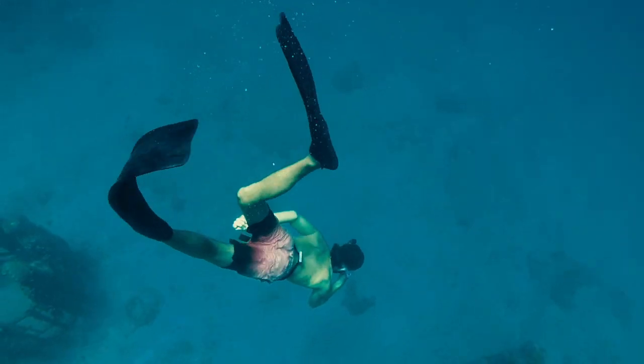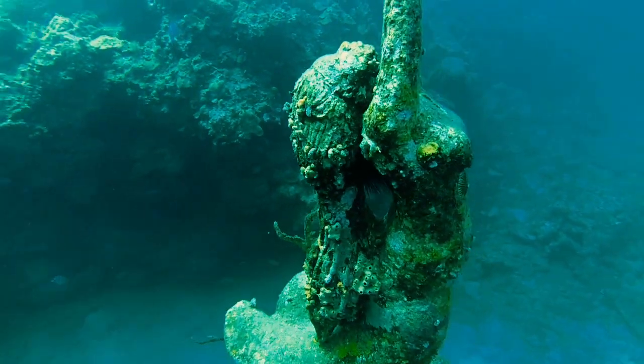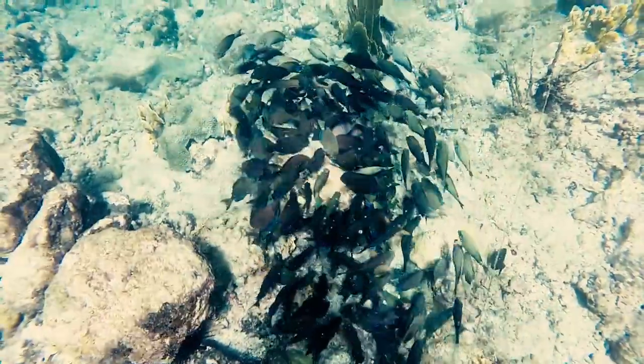Last time on Sailing Bella Chandra, we did some free diving at the Molinaire Underwater Sculpture Park. Then we dived on a coral reef in Beaux-sur-Jours Bay, Grenada. If you're new to the channel, I'm Noelle, and I'm Dan, and we're Sailing Bella Chandra.